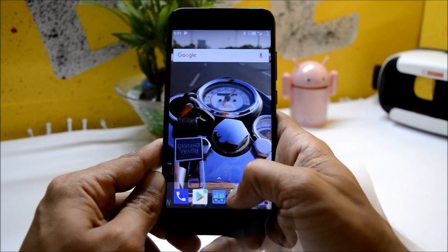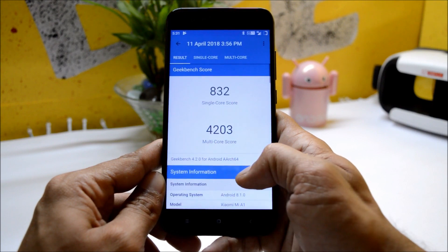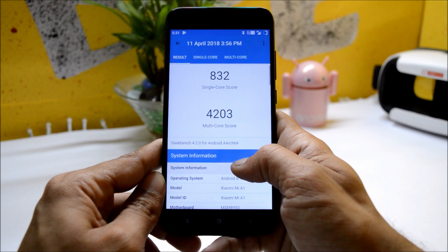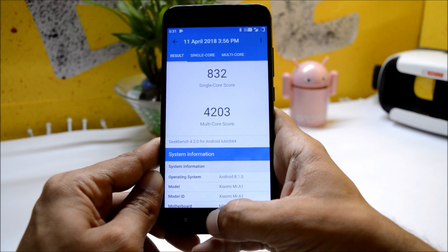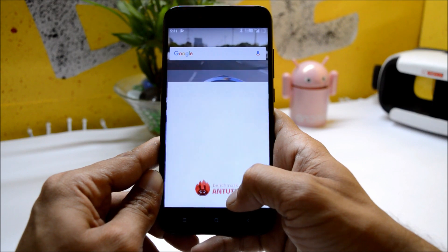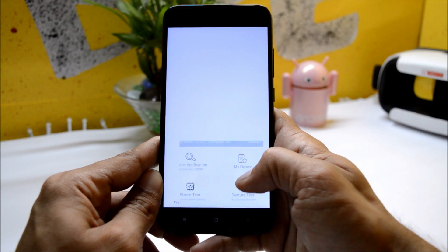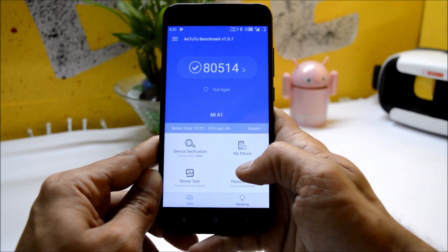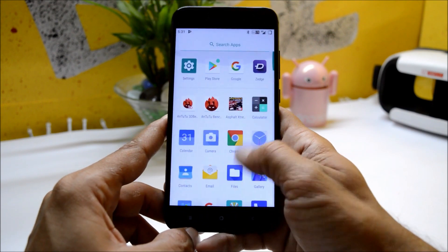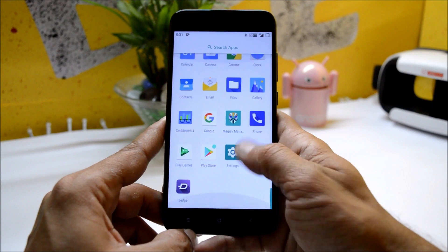Let's take a look at the benchmark results using the Geekbench application. Under this, single-core scored 832 and multi-core scored 4203 — pretty good results on this ROM. Going with the AnTuTu benchmark application, the results are 80,514, which also scored pretty good.